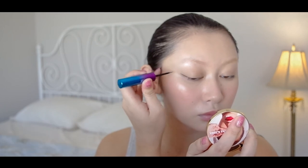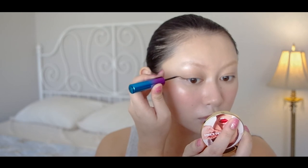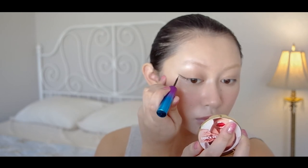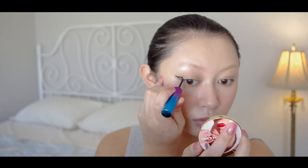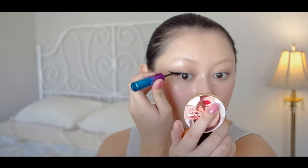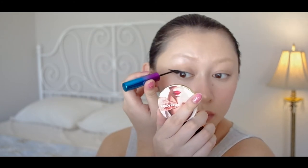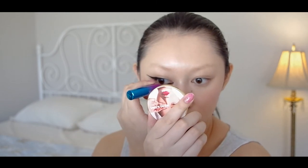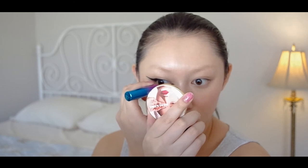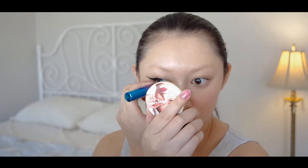I start by drawing the bottom line of the wing, using my upper lash line as a guide for its direction. It's important to wing the eyeliner up instead of out, so it lifts the eye. From there, I draw a line from the wing to my inner corner, using my upper lash line as a guide. For an extra edge, I'm extending my eyeliner past my inner corner and towards my nose, using the curve of my upper lash line as a guide.